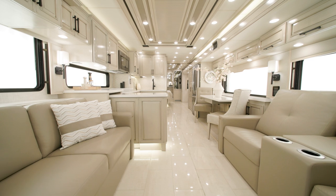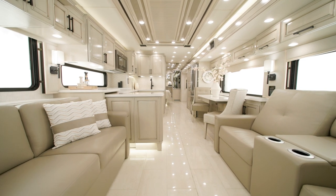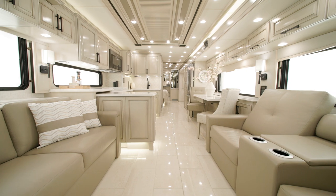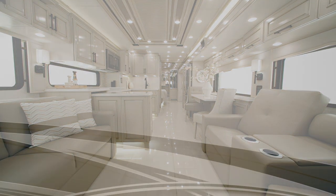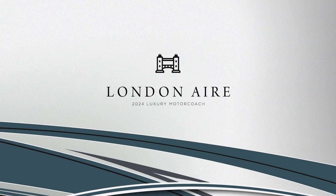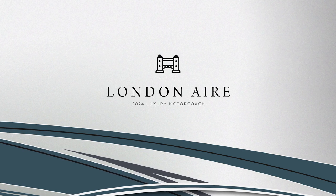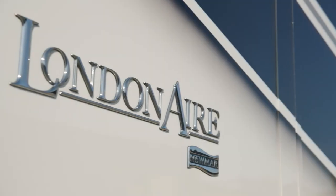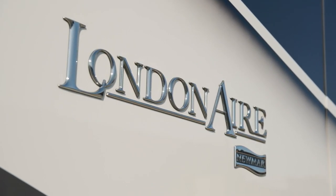The utmost in luxury travel combines with fresh styles, designs, and features inside the all-new 2024 London Air, which is sure to turn heads on every road you travel. Allow us to show you around. Today, we're touring floor plan 4569.